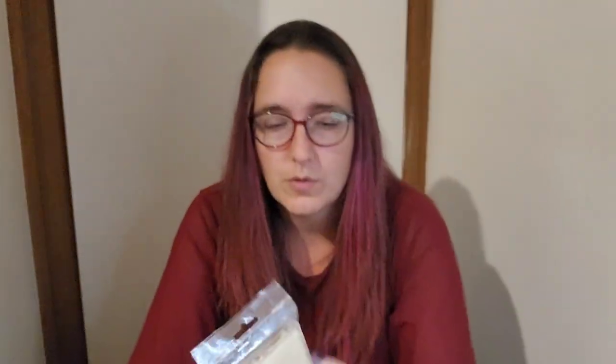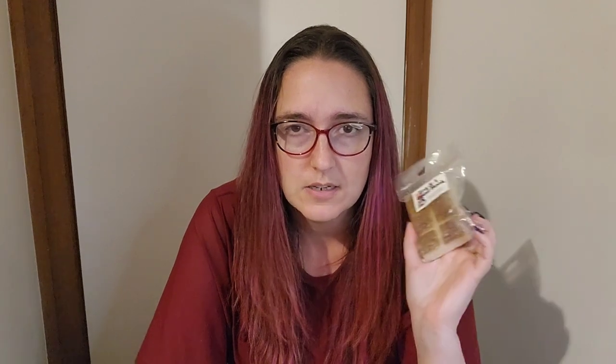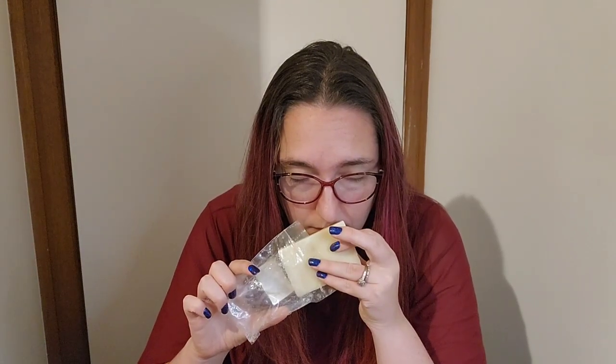Tea and a Good Book from Empire Alchemy — earl grey tea, bergamot, blackberry jam, scones, danish butter cookies. This is amazing; I've melted it before. It's one of the best — it's almost like a blackberry marmalade scent. It is really good.